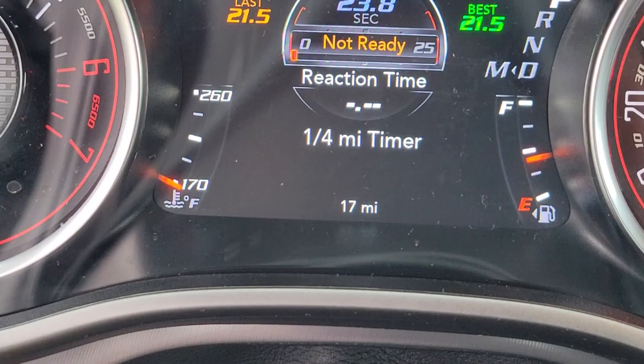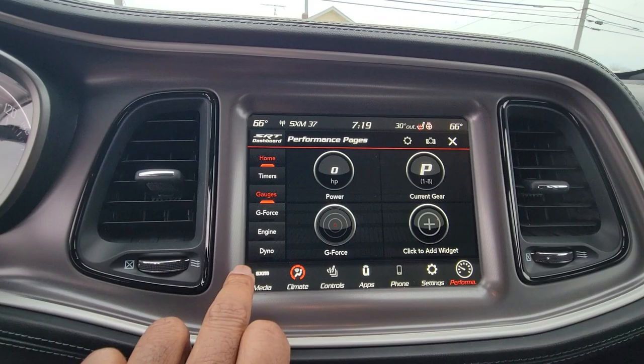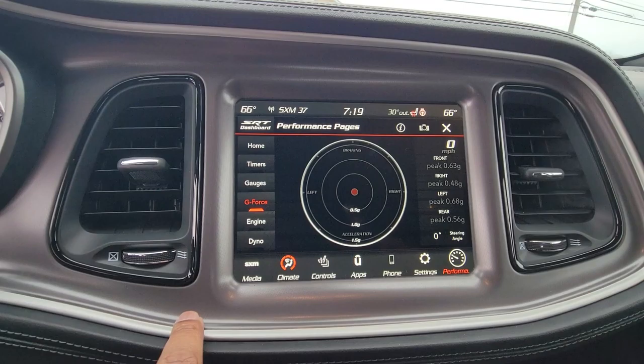The actual miles on this are only 17 — brand new. Give me a call, my number is 419-975-0300. Here's a lot of the things you can do with the performance pages. Just a really nice vehicle. Again, that number is 419-975-0300. We'd love for you to come out and take a test drive, maybe make this yours. Thanks, have a great day.